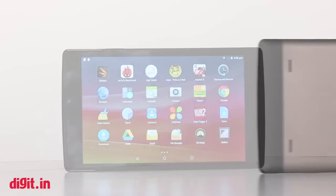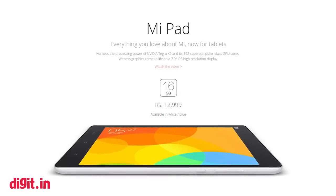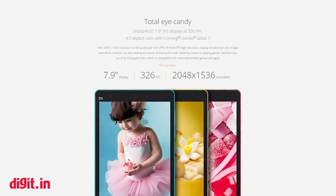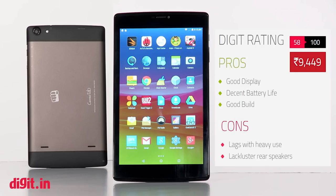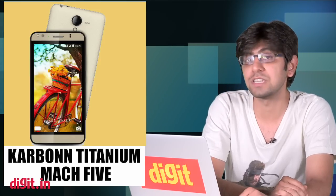Should you buy the Micromax Canvas Tab P680? For ₹13,000 you can get the Xiaomi Mi Pad, which runs on an Nvidia Tegra K1, has 2GB of RAM, 16GB storage, and a 7.9-inch 2048x1536 display — but it can't make calls. By increasing your budget by ₹3,000 you get a much better performer. If you need to make calls with a tablet and don't mind compromising on performance, consider the Canvas Tab P680.